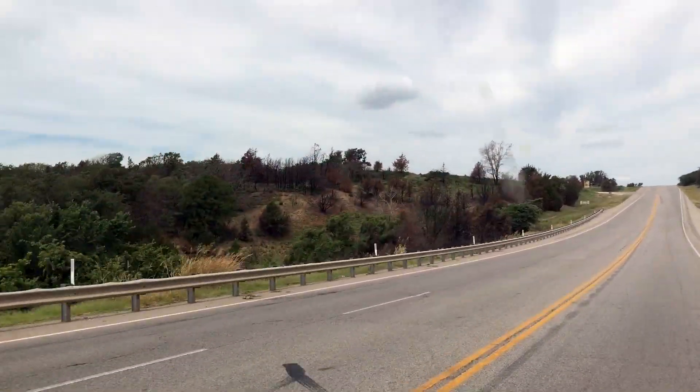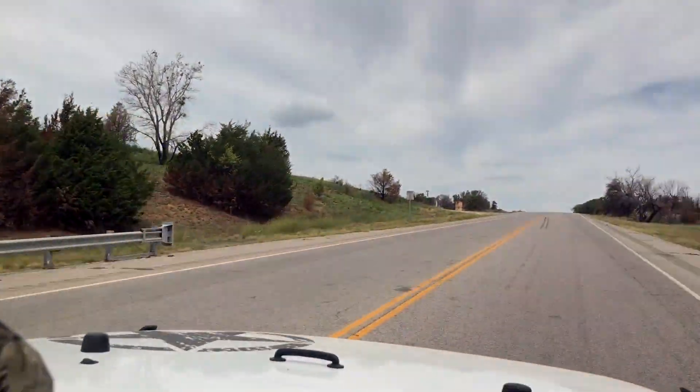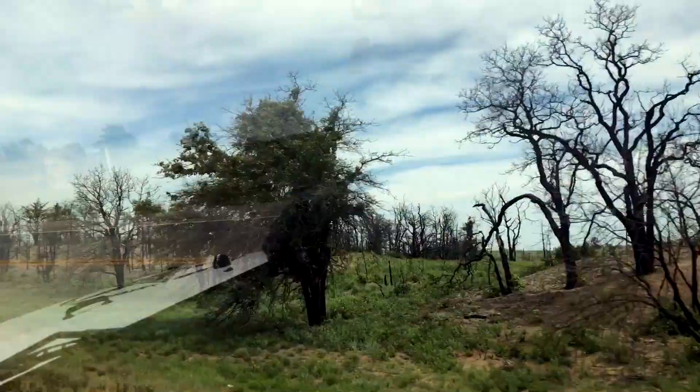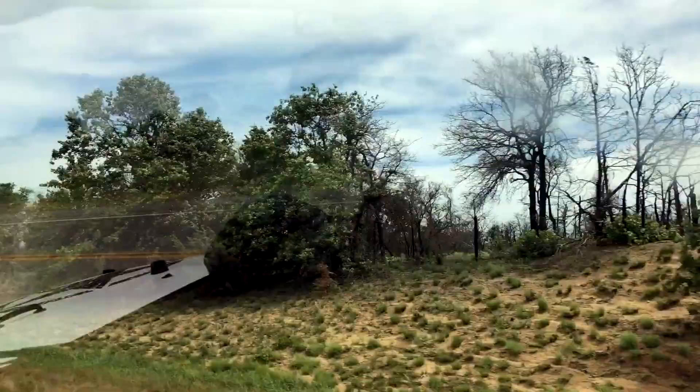Good morning and welcome to Heartland Dual Sport. Today we're on a road trip to Lenora, Oklahoma. It's an abandoned town and we're going to go see what's to see. So let's go ride in the Jeep.